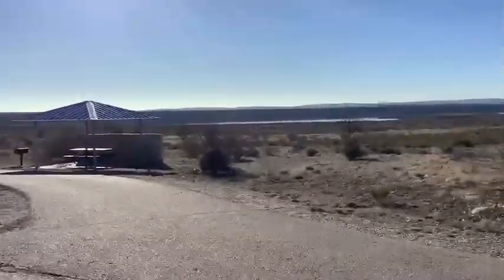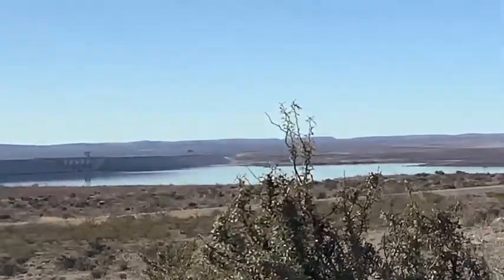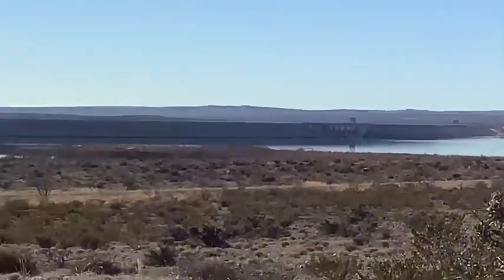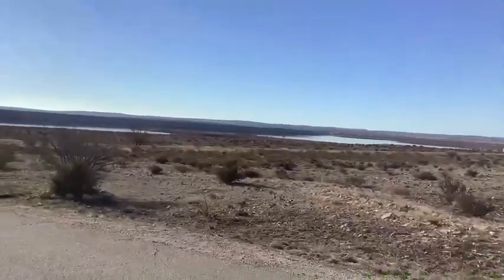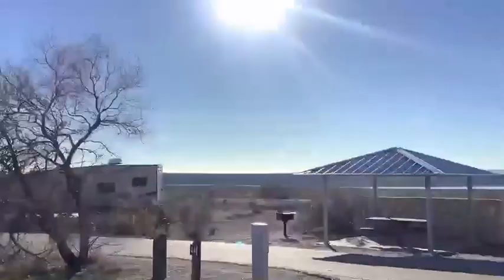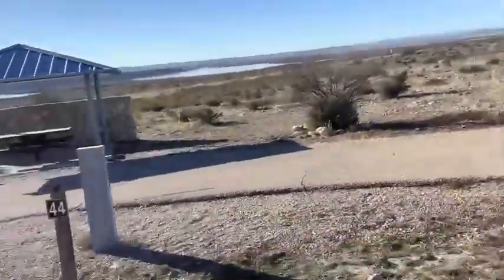And then here's another one with a good view of the lake. And if you look closely, somewhere on the shore there's a dam. This campsite has a good view of the lake. See?